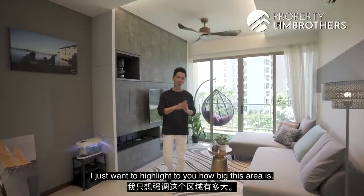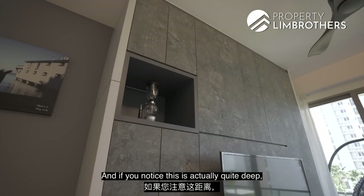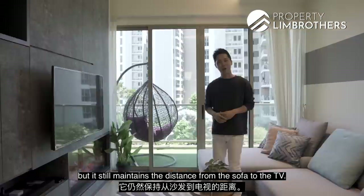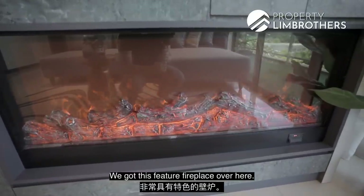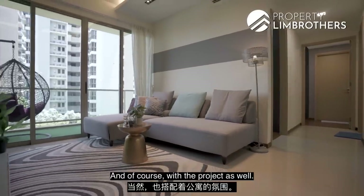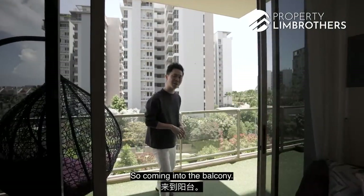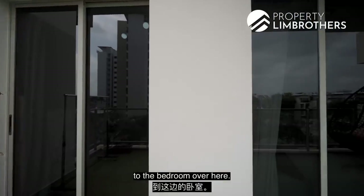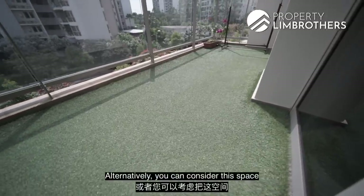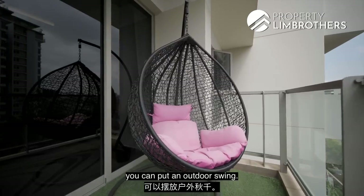Coming to the living space, I want to highlight how big this area is — a lot of storage space, and even though it is quite deep, it still maintains comfortable distance from the sofa to the TV. One very special feature is this feature fireplace, very much in line with the Scandinavian theme of the whole house and the project. Moving into the balcony, this links the living space to the bedroom and is a great space for outdoor activities, gardening, or like the owner has done — putting an outdoor swing.